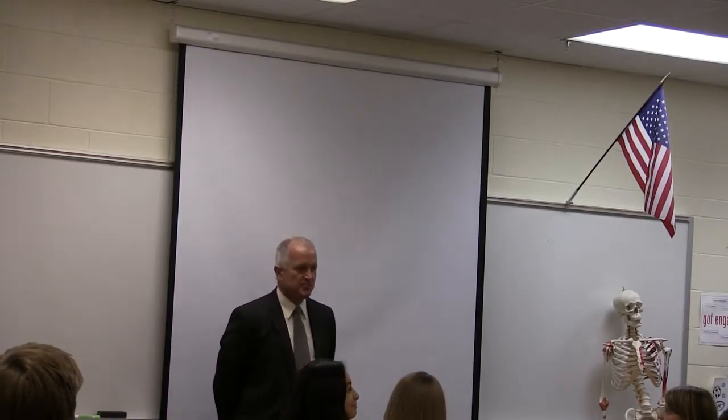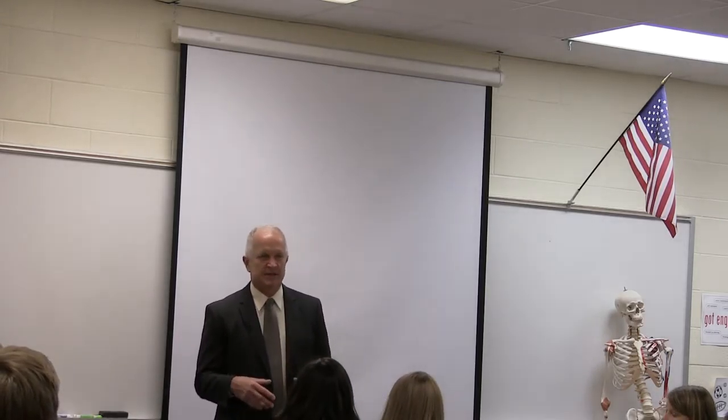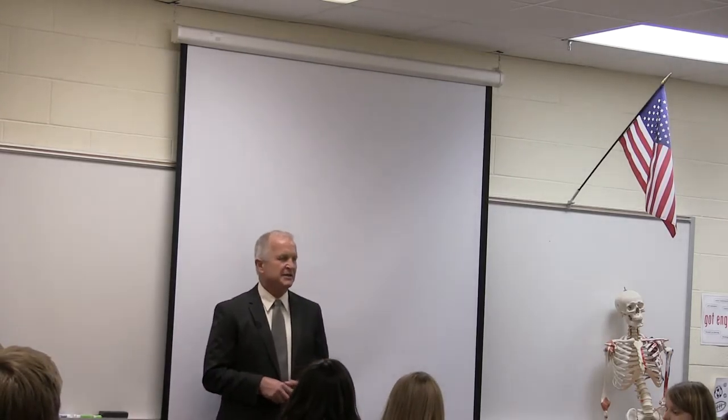Hey, again, my name is Norm Mandrebo. How many of you are freshmen? No freshmen. Sophomores? Okay. Juniors? Any seniors? Okay. So you're learning all about sports medicine and what that involves.